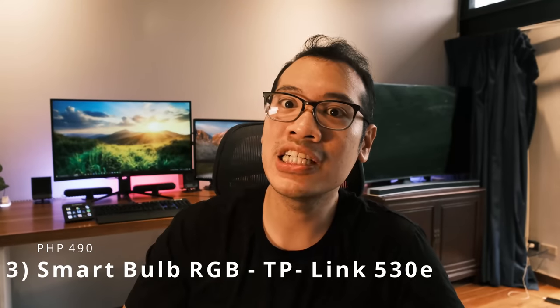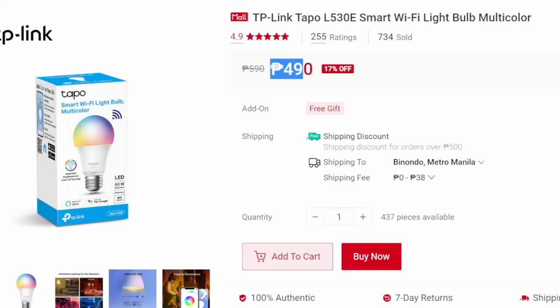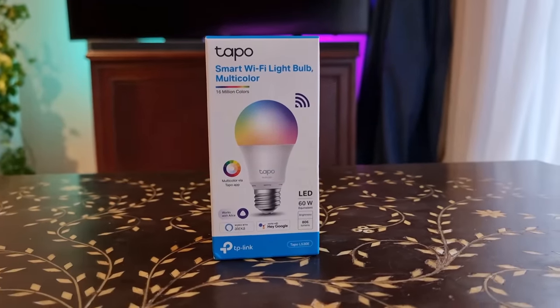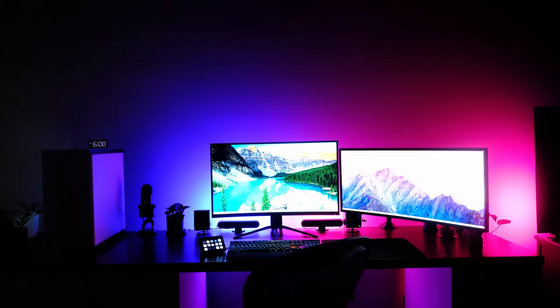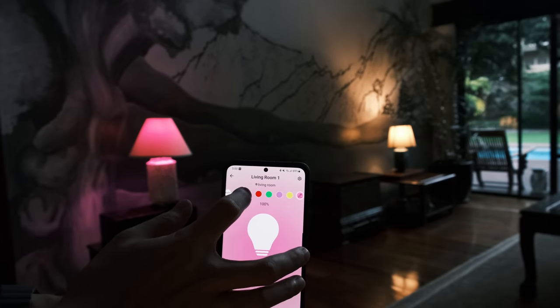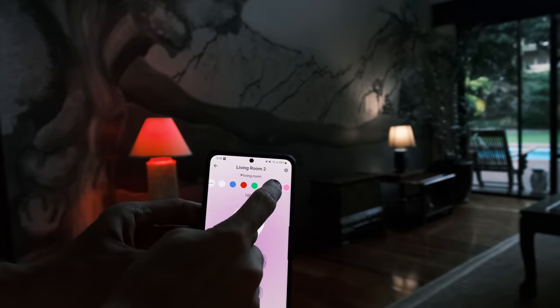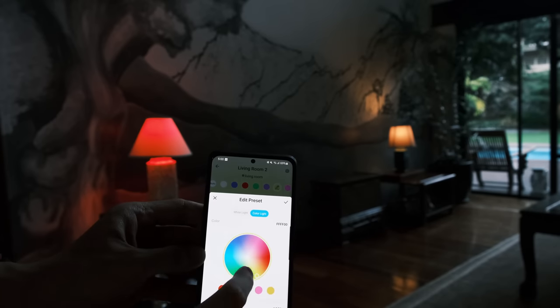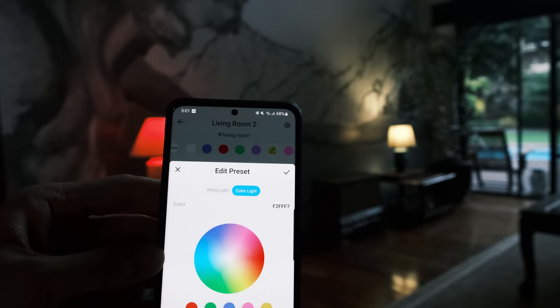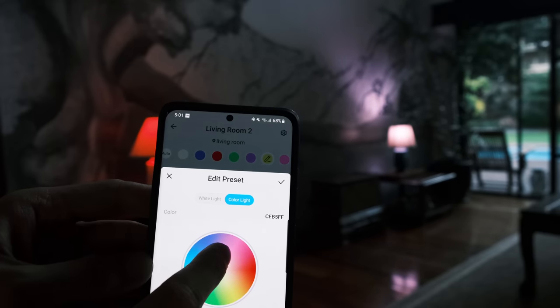The next item on our list is the same bulb but in RGB form, at only P490 — roughly P100 more. These are all LED bulbs and the level of customizability over the bulb's color is amazing at this price range. You do have more color options with Philips Hue, but at this price range and without the need for an expensive hub or being on the same Wi-Fi network, this is insanely great value. Note that the color of your light will also depend on the lampshade you have. These are actually the bulbs I use at home. For the most part, I never use the RGB function and I'm quite happy with the normal white light, but for those who want a little spice, this is a great value bulb which is easy to install.